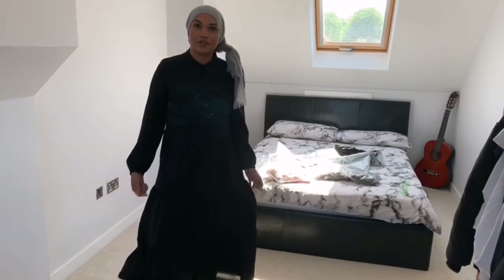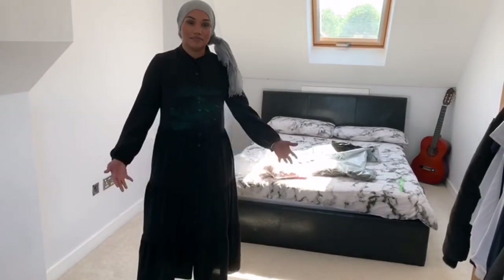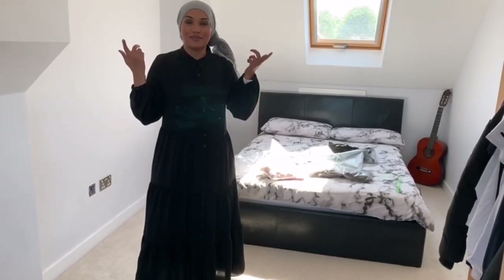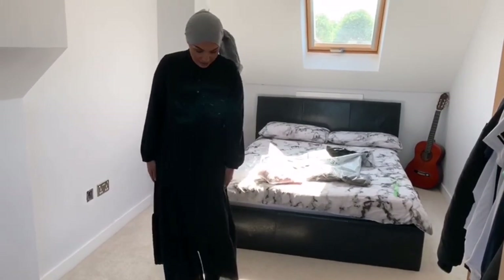I like wearing my dresses with trainers so I think this will go perfectly with nice style trainers. It's really casual and it's black — my favorite color — so you can change up your scarves with different colors to make it more colorful if you want. I really like this one.